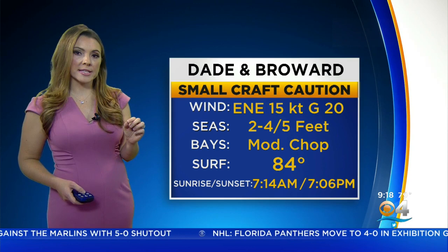Here's a look at those wind speeds, topping 15 miles per hour in Palmetto Beach, gusting over 20 miles per hour, so it'll be breezy. Small craft operators should exercise caution. This is for the Atlantic waters between Dade and Broward.